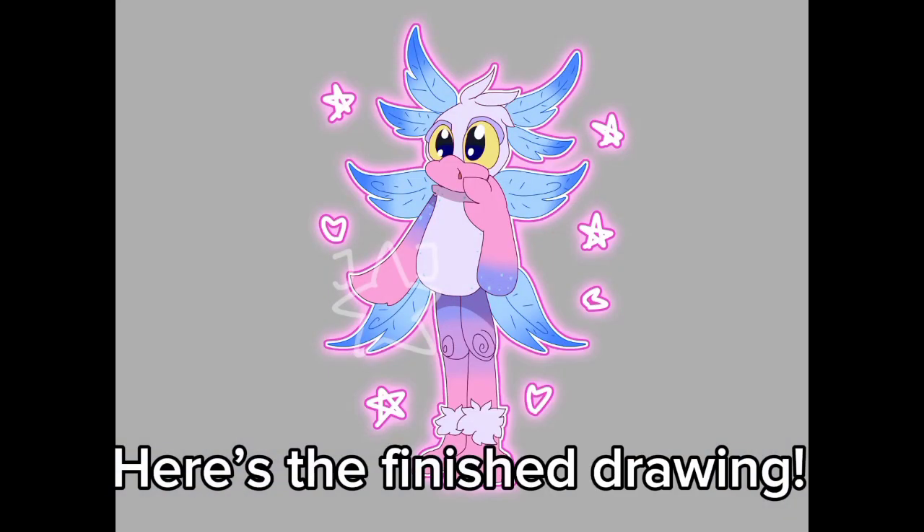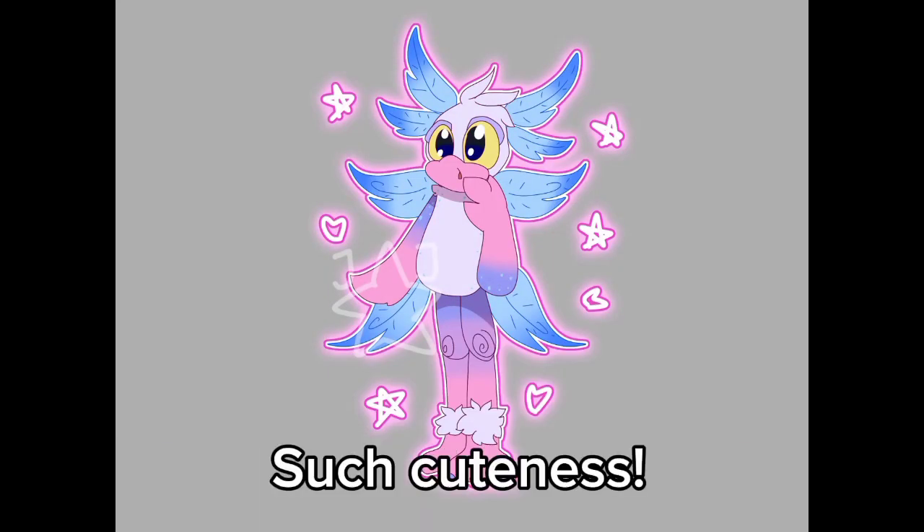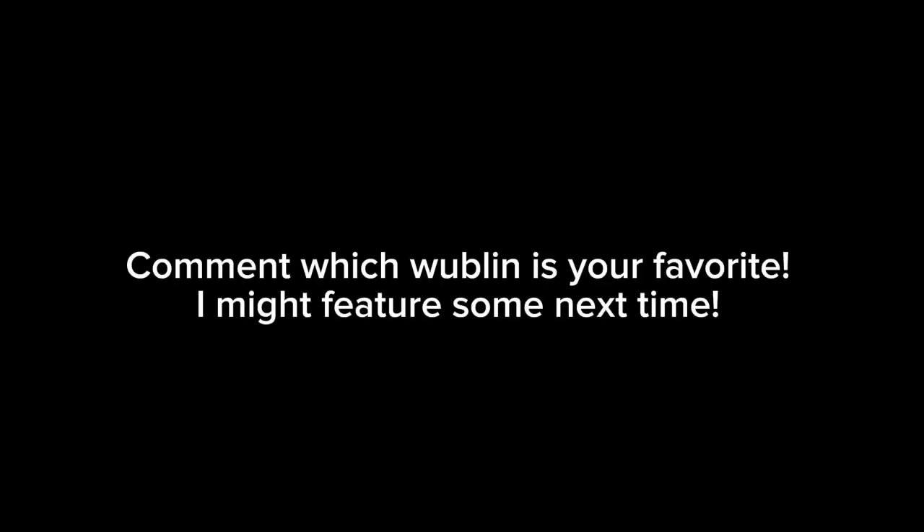Here's the finished drawing — such cuteness! Might make a part two, but only if I feel like it. I guess that's the end of the video. Comment which Woblins is your favorite — I might feature some next time. Thanks for watching and I hope you have a good day!